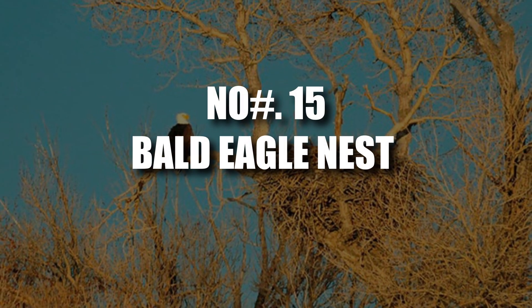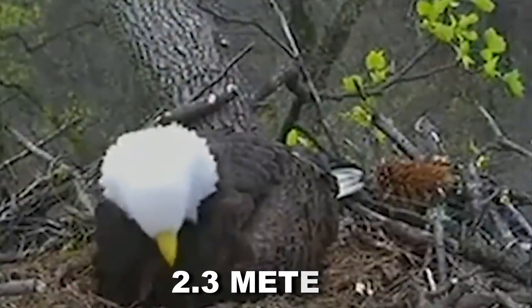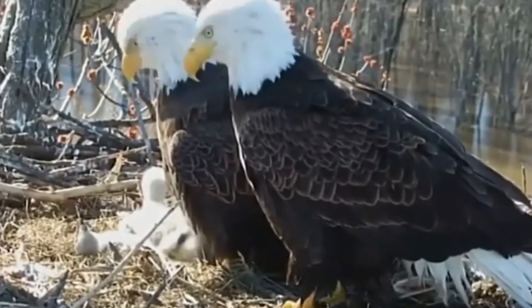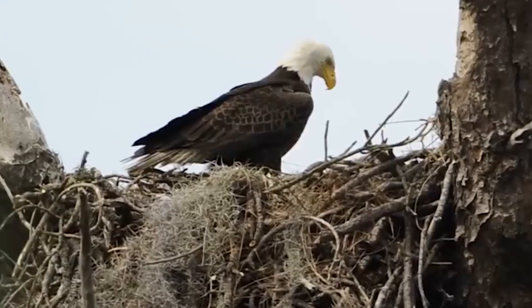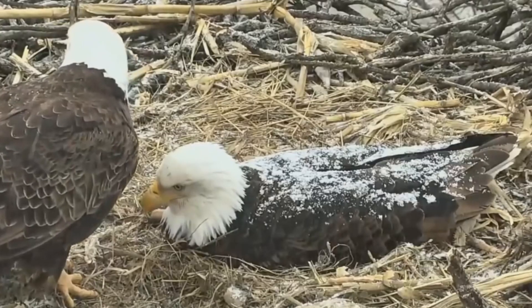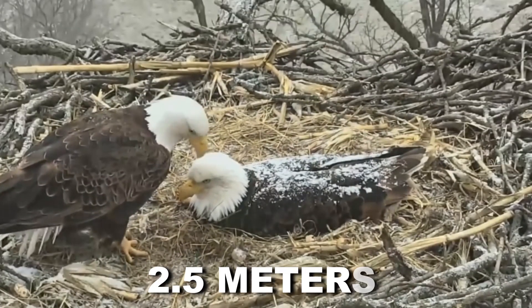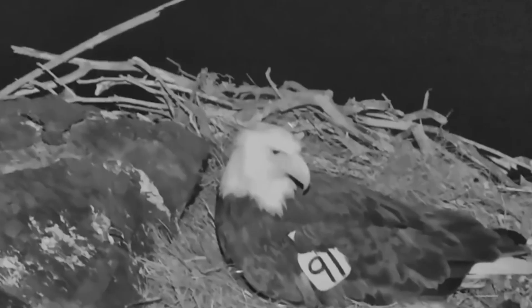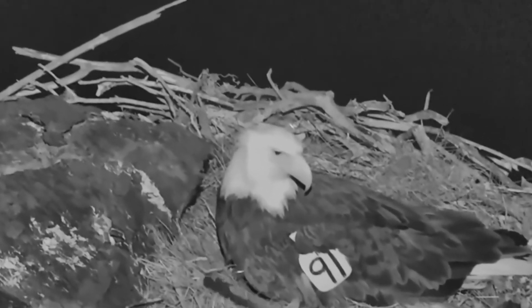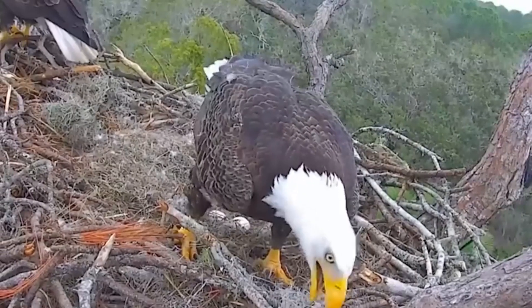Number 15: Bald Eagle Nest. The bald eagle is a majestic bird with a wingspan reaching a whopping 2.3 meters. Interestingly, females are even larger than the males by about 25%. These birds are also champion nest builders, with the record holder clocking in at 4 meters deep, 2.5 meters wide, and weighing a staggering one ton. Imagine a massive pile of twigs and sticks lined with soft leaves in the center — that's a bald eagle's nest.